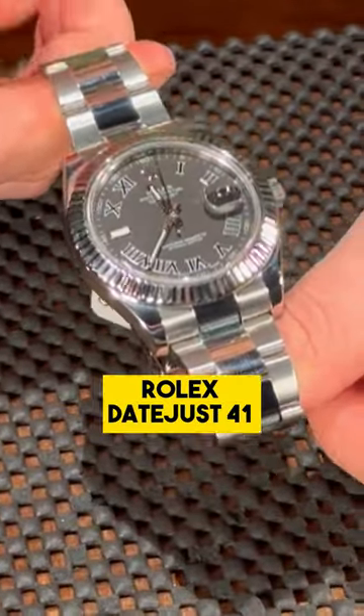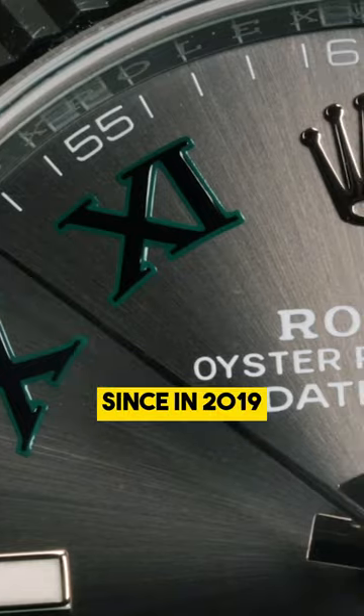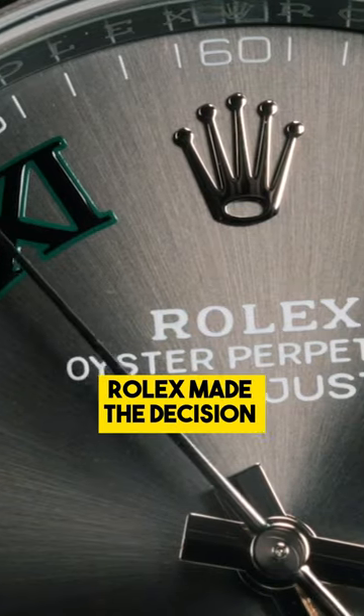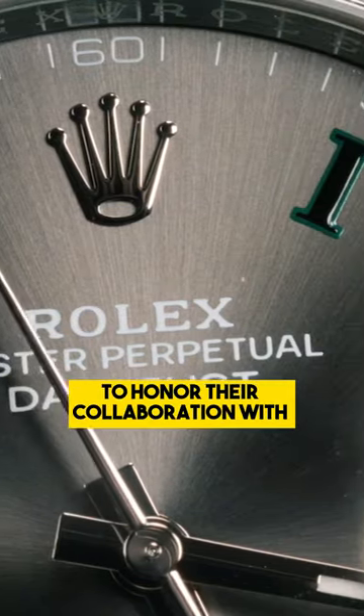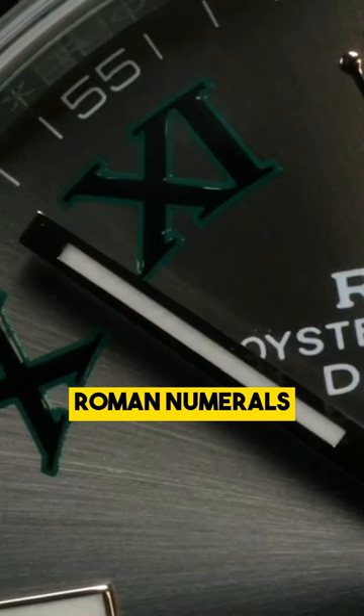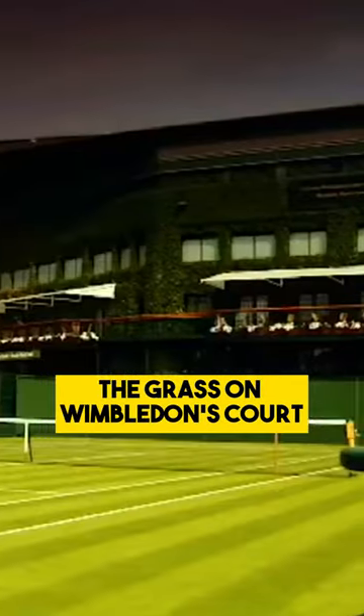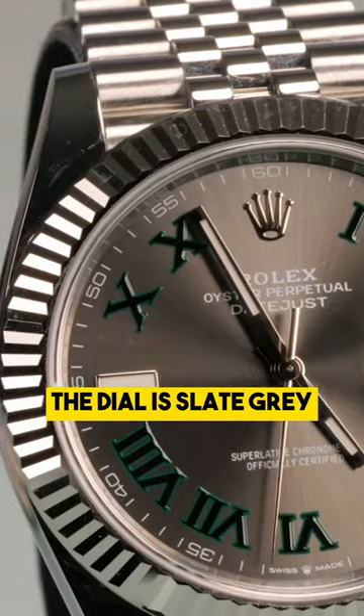This contemporary Rolex Datejust 41 is known as the Wimbledon dial. Since in 2019, Rolex made the decision to work together to honor their collaboration with Wimbledon. The emerald green Roman numerals on this Datejust 41's dial are suggestive of the grass on Wimbledon's court. The dial is slate-gray.